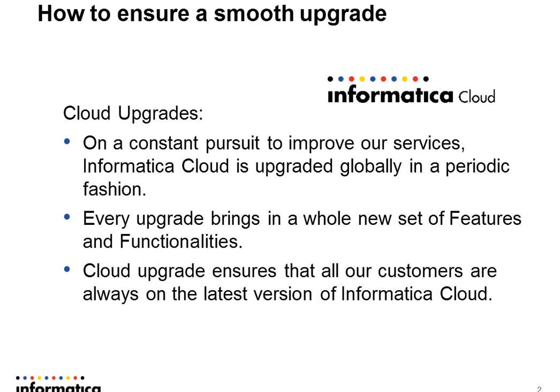Cloud upgrades are a manifestation of our constant pursuit to improve our services. Informatica Cloud is upgraded globally on a periodic fashion. Every upgrade brings in a whole new set of features and functionalities and it also ensures that all our customers are always on the latest version of Informatica Cloud.